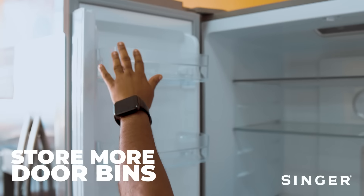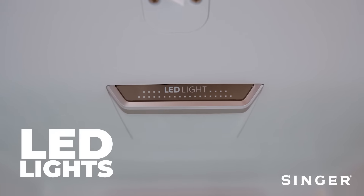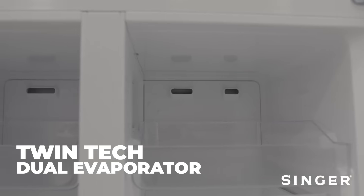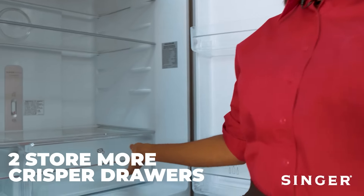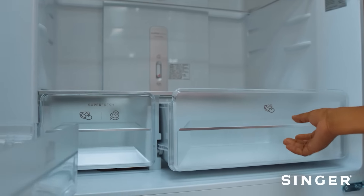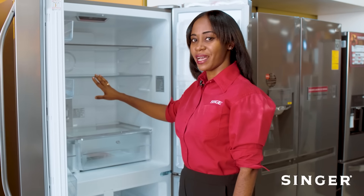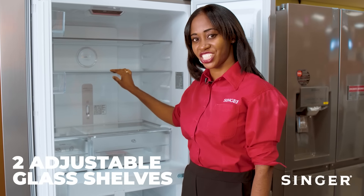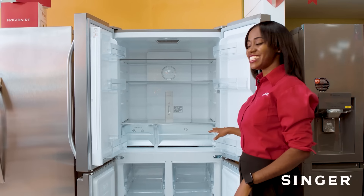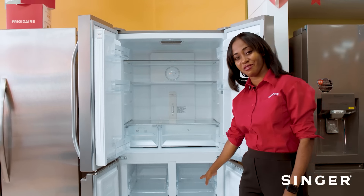Also featuring Storemore door bins, LED interior lighting, Twintec dual evaporators, two Storemore crisper drawers for your fresh fruits and vegetables. Organize and customize your refrigerator with two Spacewise adjustable glass shelves. Four door design allows you to see your food rather than digging for it.